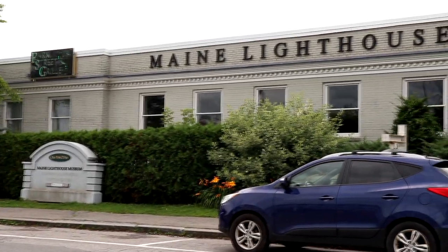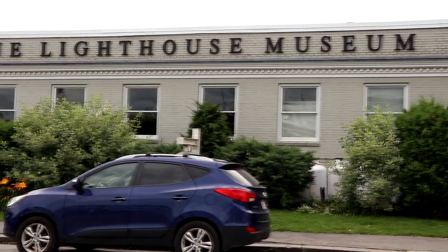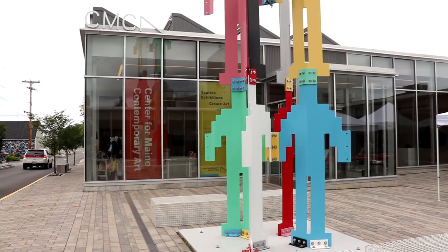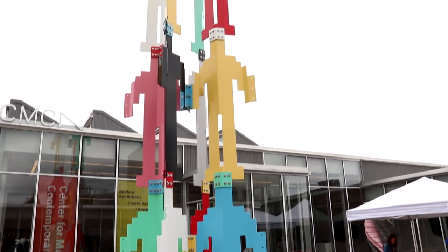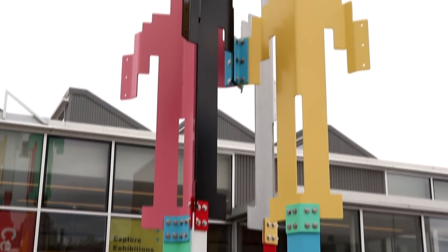Up the hill from Bowie Park we have the Maine Lighthouse Museum — a museum full of lighthouse, life-saving, and Coast Guard related artifacts. And another cool art museum that Rockland has to offer is the Center for Maine Contemporary Art, which contains art from different artists from Maine or artists with affiliations with Maine.